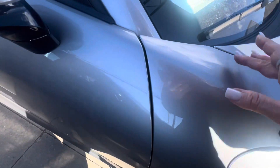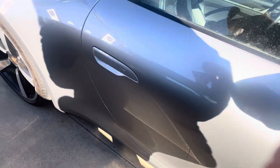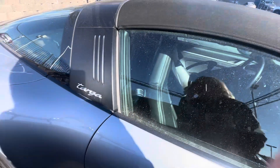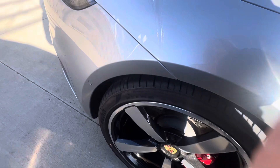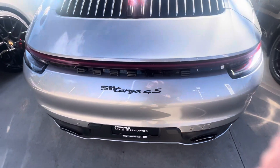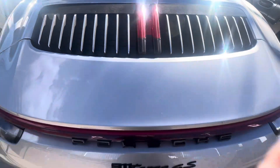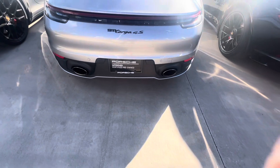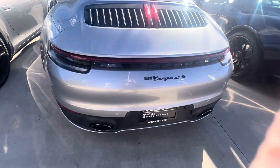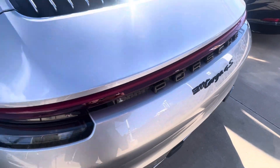I don't see any curbing or anything on the wheels. Black Targa bar, black Targa top. And because she's a 4S, she's got the silver slats right there. Black and black, high gloss black looks great.